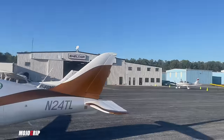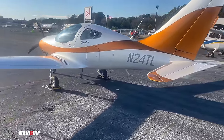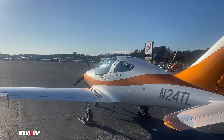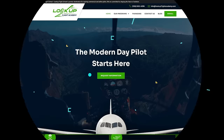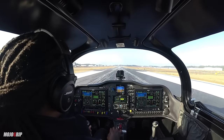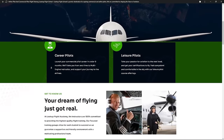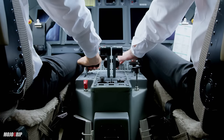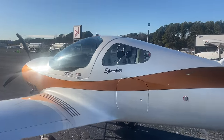Before I continue the video, let's talk about the sponsor: Look Up Flight Academy, my flight school. It's one thing to review and show you beautiful planes all day, but you've got to learn how to fly them. Later this year we're going to open our doors here at Gwinnett County Airport in Atlanta, Georgia. If you want to get your pilot's license or build a career as a paid pilot, check us out at lookupflightschool.com.